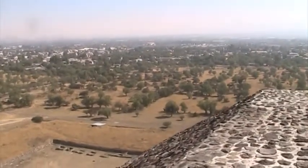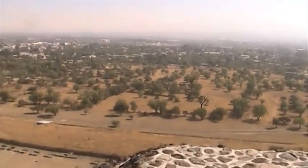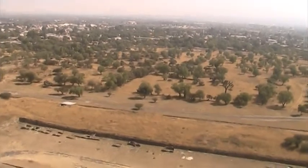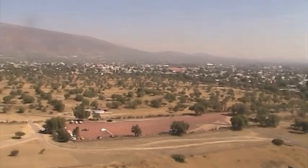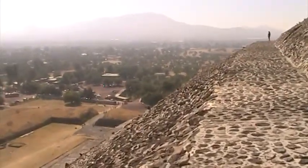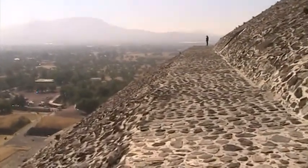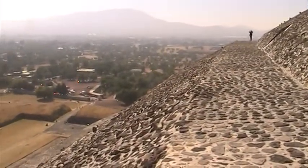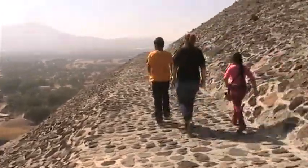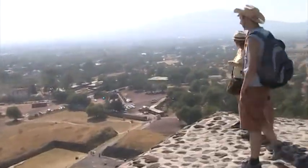Here we are at another corner of the pyramid, and here's the last corner of it.